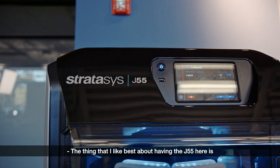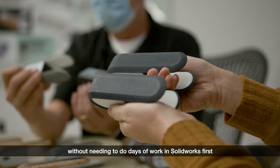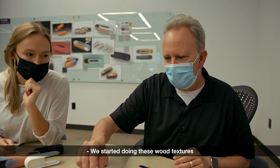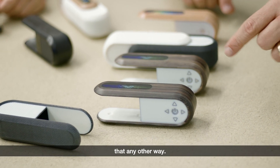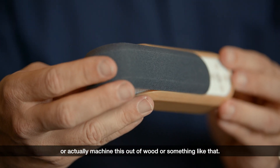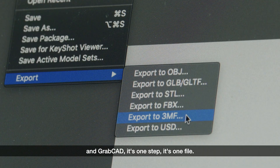The thing I like best about having the J55 is being able to print really complicated, detailed textures without needing to do days of work in SolidWorks first to create them. We started doing these wood textures, and being able to print wood with wood grain and wood texture — I'm not even sure how we would have done that any other way. We might have had to use vinyl, faux finish with paint, or actually machine it out of wood.